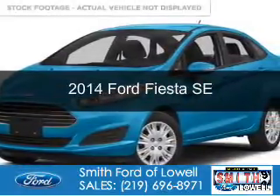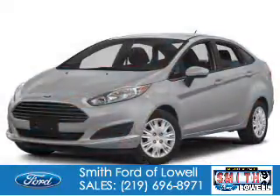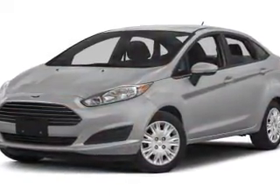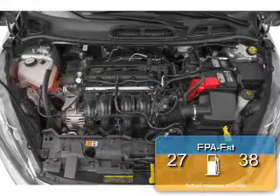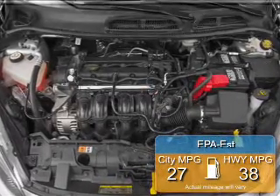This is a new 2014 Ford Fiesta, powered by front-wheel drive, a 1.6-liter four-cylinder engine, and a six-speed automatic transmission. Great fuel efficiency saves you money by requiring fewer trips to the gas station.